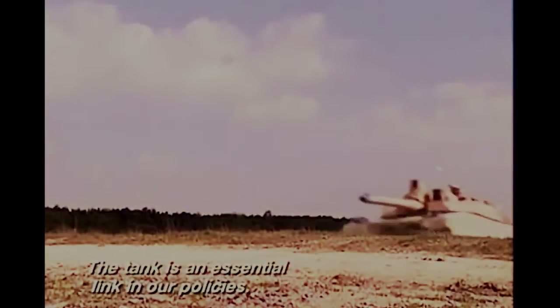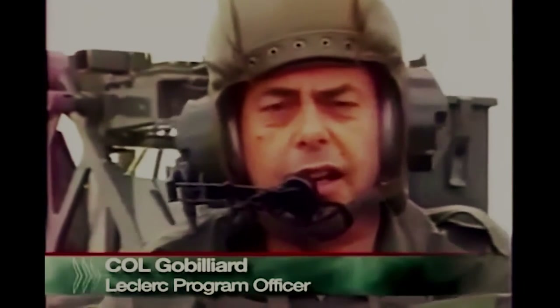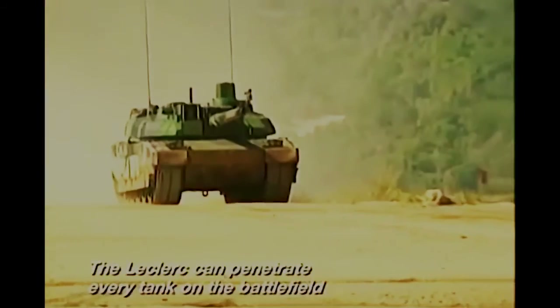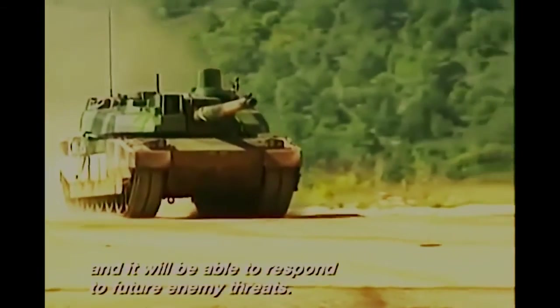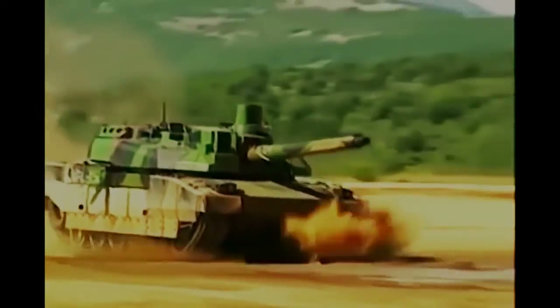The Leclerc is one of the essential pieces of French defense policy. By 1991, it was designed to be capable of defeating existing tanks on the battlefield, while also being able to respond to the threats posed by adversaries.